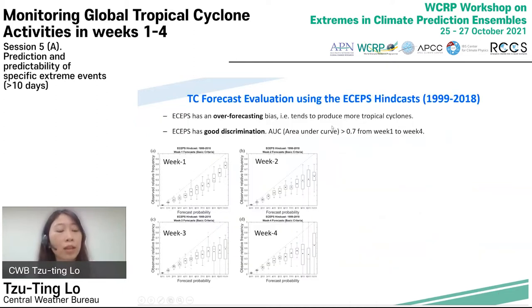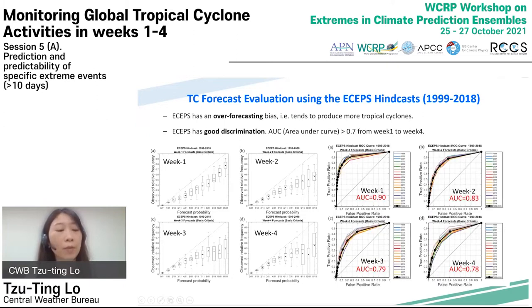Besides subjective verifications, the skill of week one to week four Western North Pacific TC track forecasts are also evaluated objectively — this is an example for the ECEPS forecasts. The reliability diagram shows the forecast probability is always greater than observed frequency, meaning there is an over-forecast bias from week one to week four, indicating the models tend to generate more tropical cyclones. The ROC curve shows ECEPS forecasts have good discrimination from week one to week four, with area under the curve ranging from 0.78 to 0.9.